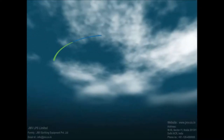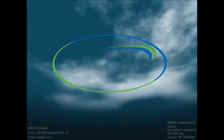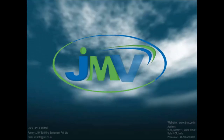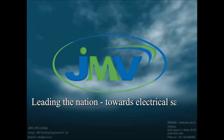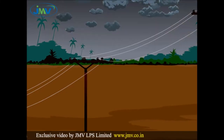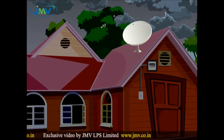JMV LPS Limited — a leading name that deals in F-type connectors that protect your expensive LCD and LED from damaging wave signals, which can partially or permanently damage your equipment. Let's see how it works.